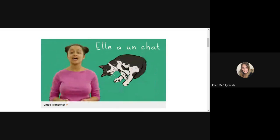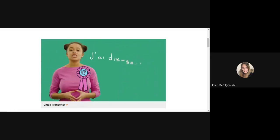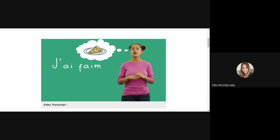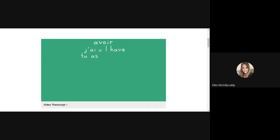Elle a un chat — she has a cat. Vous avez un vélo bleu — you have a blue bicycle. There are some phrases where in English we would say 'I am' but in French you say 'I have': j'ai dix-sept ans — I'm seventeen years old; j'ai faim — I'm hungry; j'ai soif — I'm thirsty; j'ai raison — I am right. With avoir you can say what you and other people have: j'ai, tu as, il a, elle a, vous avez.